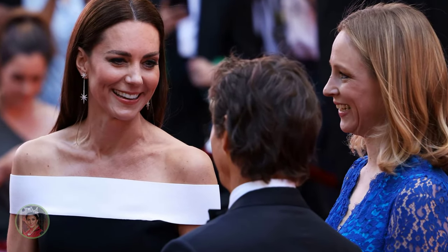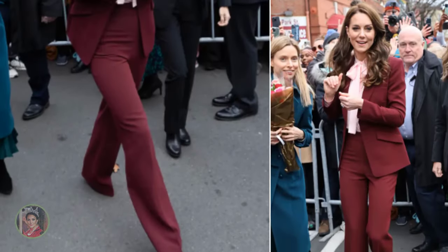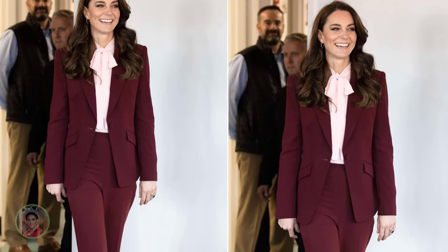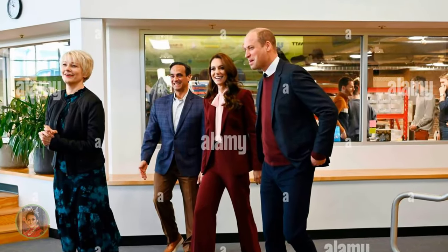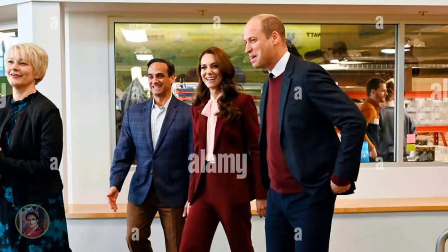Catherine is a fan of Roland Mouret's creations and has worn his designs on several occasions. On the second day of the Princess of Wales' US tour, Kate was spotted visiting Greentown Labs, a climate technology startup in Somerville, Boston, in one of Mouret's more recent designs — an ultra-flattering wide-legged burgundy trouser suit, paired with a matching classic Chanel bag.